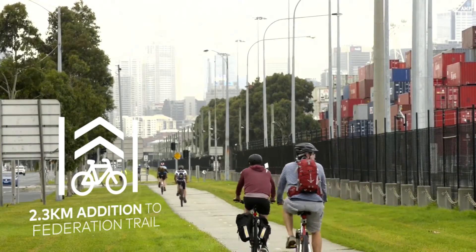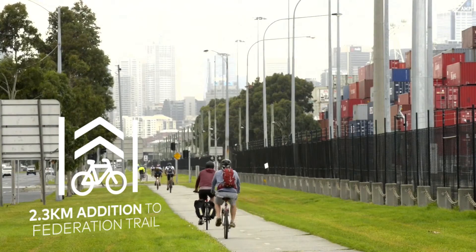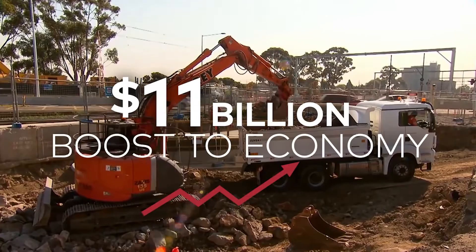Upgrade cycling and walking paths, including completing the Federation Trail to provide integrated transport connections from Melbourne's west. The Western Distributor Project will create 5,600 construction jobs and result in an $11 billion boost to the economy.